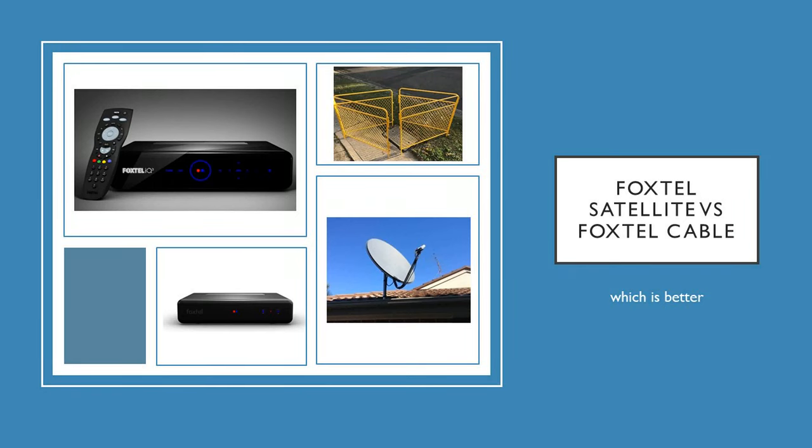Hey guys, welcome back to Down Under. In this week's video I'm going to tell you which one's better: Foxtel Satellite or Foxtel Cable. We're going to get into which one is better if you have the choice to upgrade to satellite, and is it worth upgrading to satellite when you get the IQ4.